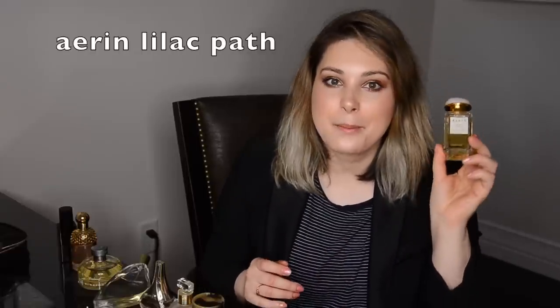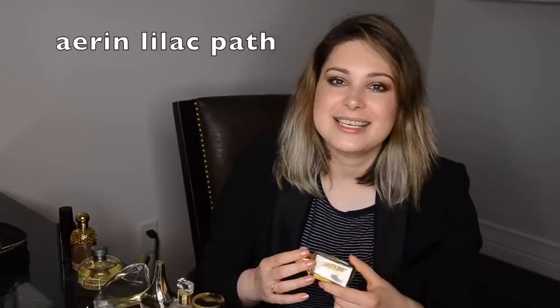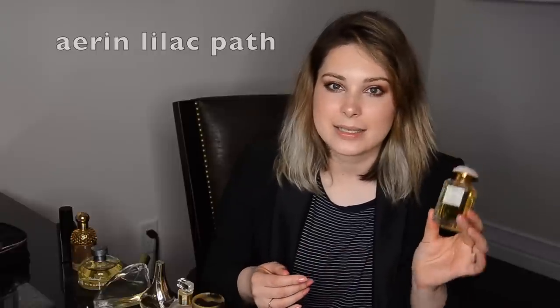Let's start with a rather recent acquisition: this is Erin Lilac Path. It's a very interesting scent. I will probably film a review about it, but I basically purchased it because it smells precisely like lilacs. Erin fragrances are very elegant, very well edited, with wonderful quality ingredients. I picked it up without long-term testing because I was just exceptionally enamored with this scent.